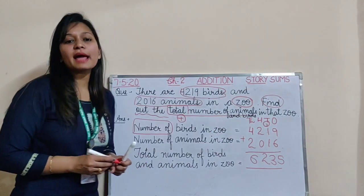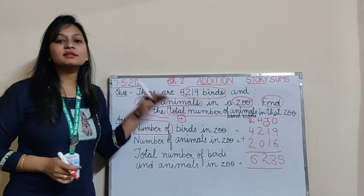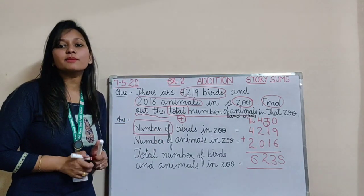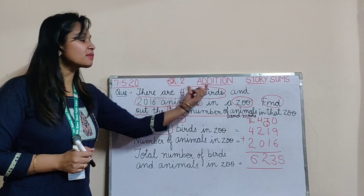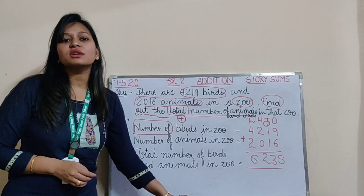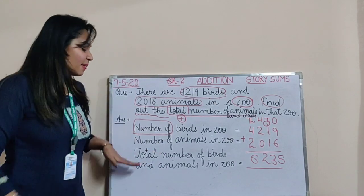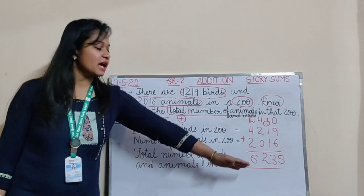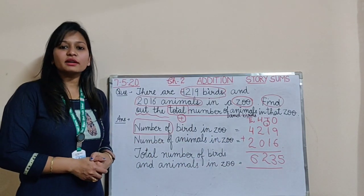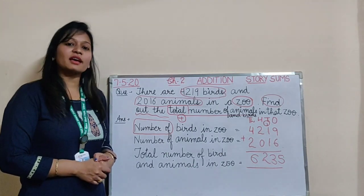How have we done it? By adding. First read the statement, see whether it would be plus or minus, then make the statements using 'number of' — but only for countable and proper things like population, animals, and means of transport. Then finally find the total through plus. The total number of animals and birds is 6,235. I hope you have understood all the questions of story sums. That's all from my side. Thank you.